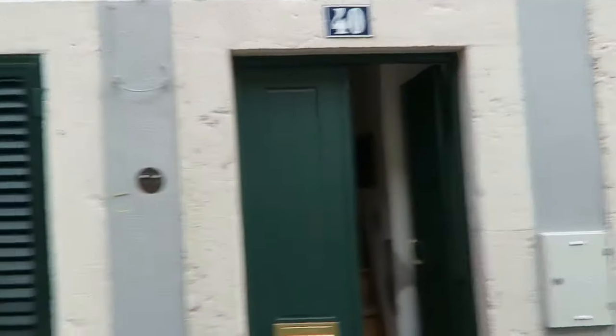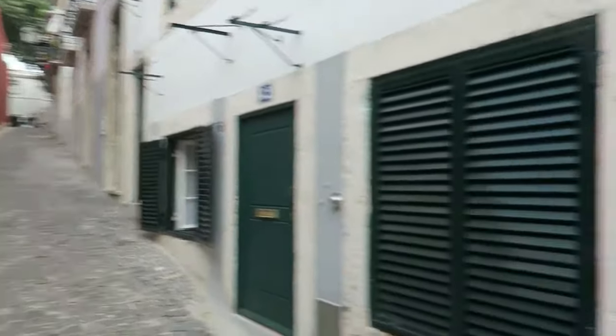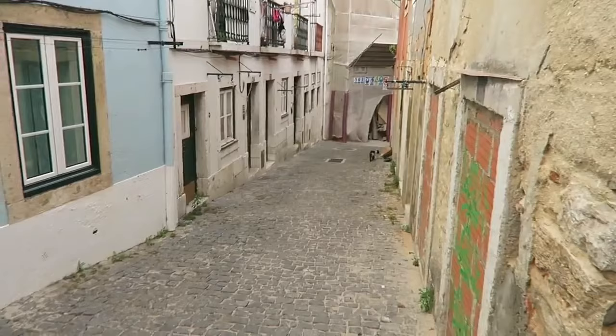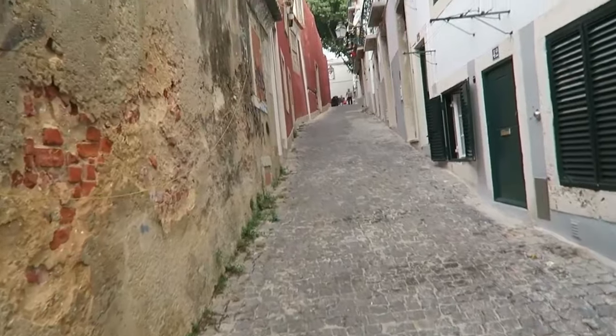This is the outside of our Airbnb. You can see it's in the middle of a quaint neighborhood with cobblestone streets, surrounded by two alleyways. It's tricky to find.